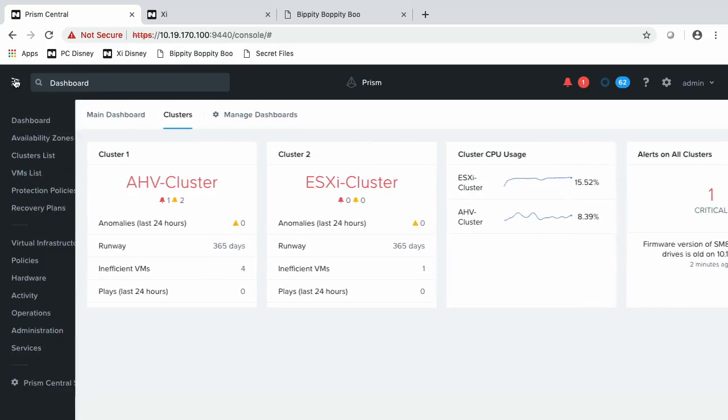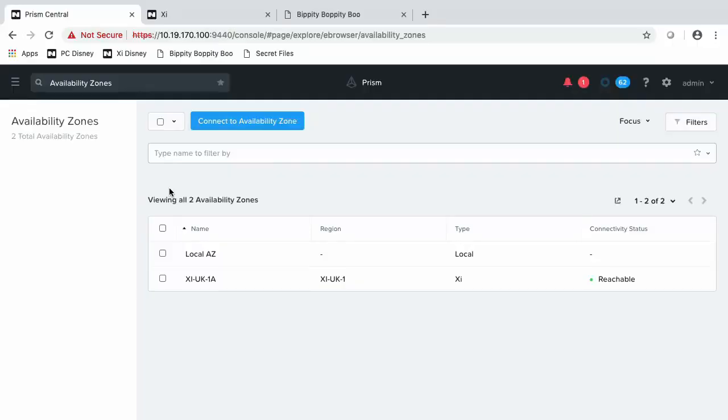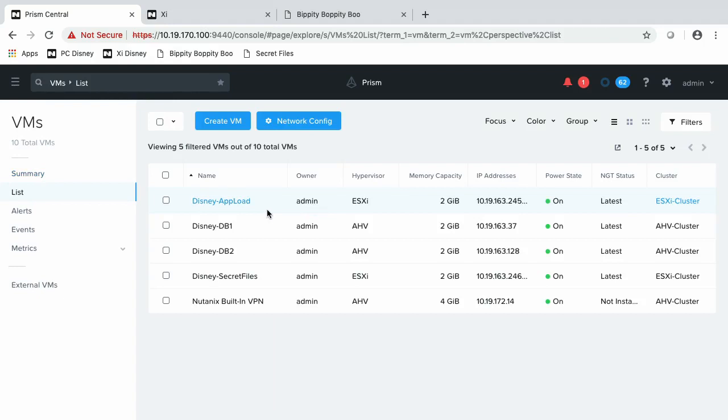So let's take a look at this environment. This is Disney's environment — it's managing their top secret files, which of course they store in the Magic Kingdom. Let's take a look at our availability zones. Since it's already paired with Xi through that seamless experience, you can see we have this region here — that's our region in the UK, and it's currently reachable. We have those two clusters: AHV and ESXi, a multi-hypervisor environment, and five VMs. Ignore the VPN VM for now — we'll talk about that in a minute. The other four collectively make up my top secret Disney file application, and they span both hypervisors.